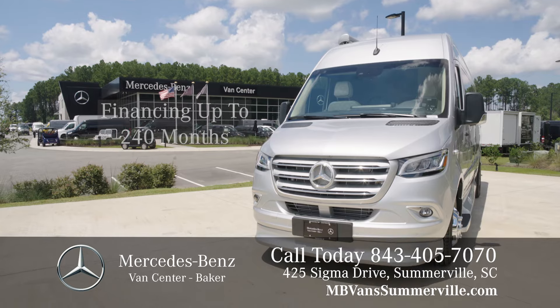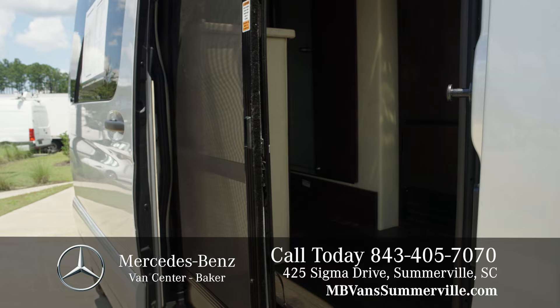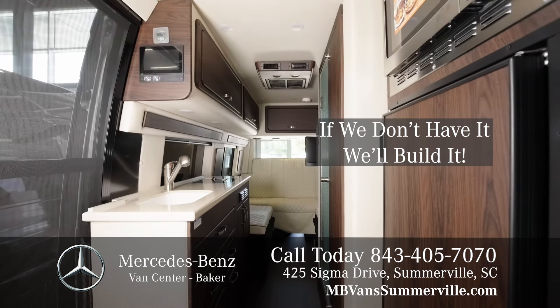This Mercedes-Benz Sprinter Van, upfitted by Midwest Automotive Designs, features one of their 25 available floor plans. The Passage MD2 floor plan seats five and sleeps two, and is ready for the open road.